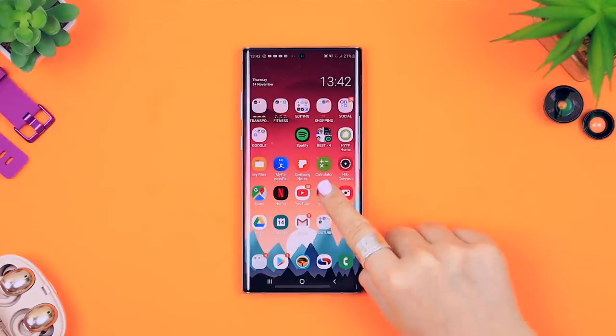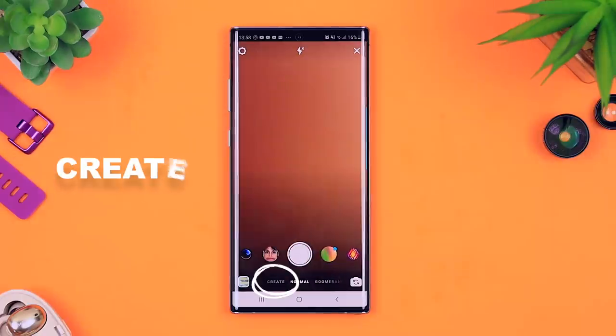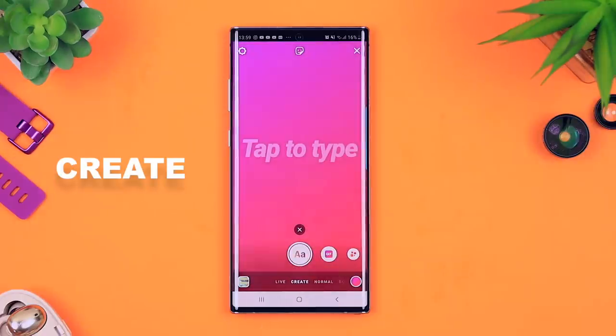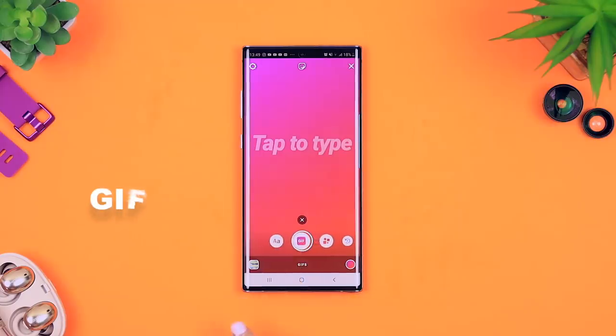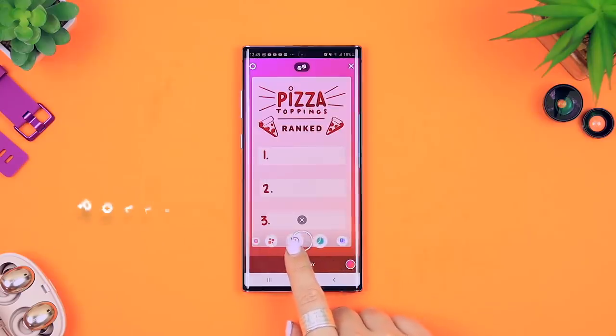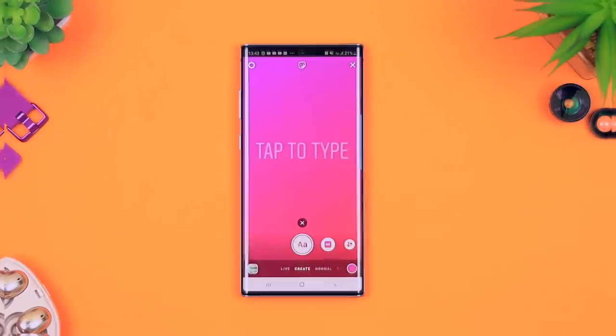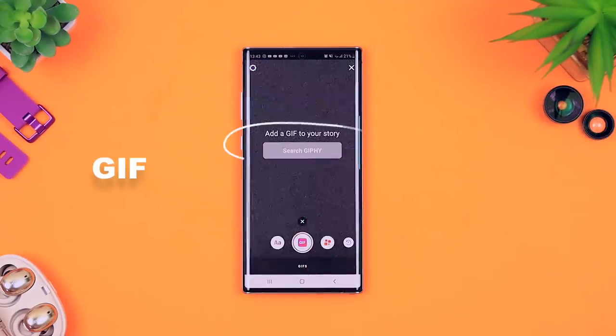First up: create mode. It's one of the newest Instagram story features and if you head on over to Instagram stories you'll see create mode right there. This is basically a mode where you can create stories without having to start with a picture or a video. They have different templates, polls, questions, countdowns, and even quizzes that you can quickly add to your stories without any hassle.